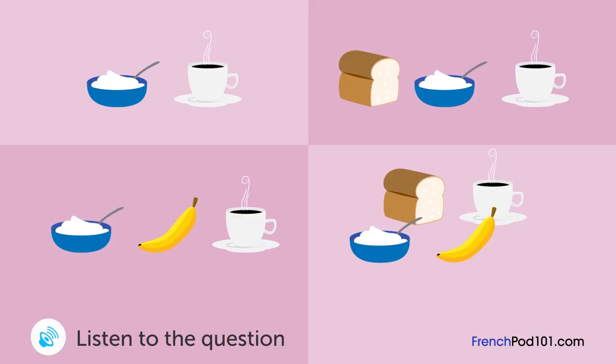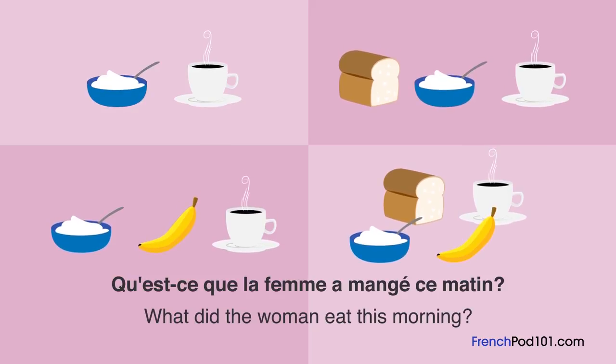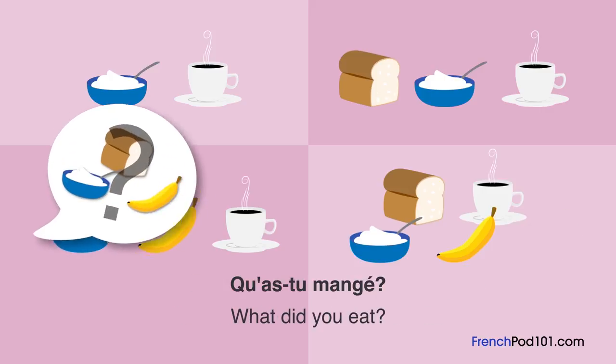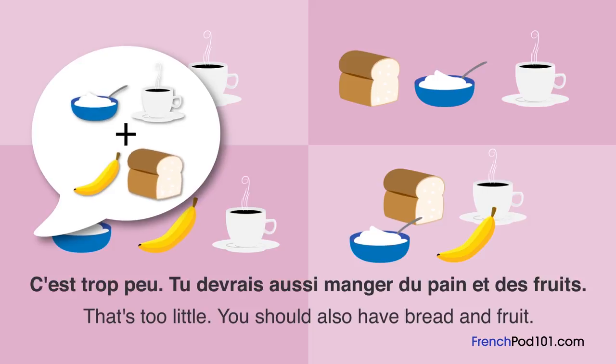Un homme et une femme discutent. Qu'est-ce que la femme a mangé ce matin? J'ai faim. As-tu pris le petit déjeuner? Oui, je l'ai pris, mais seulement un peu. Qu'as-tu mangé? Un yaourt et du café. C'est trop peu. Tu devrais aussi manger du pain et des fruits.